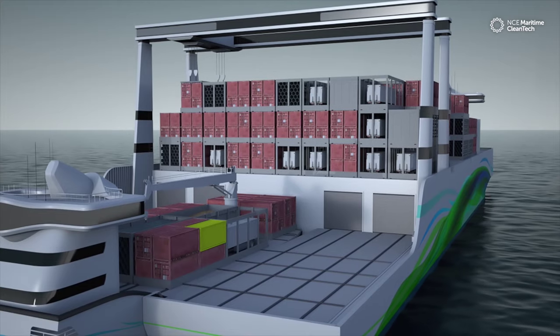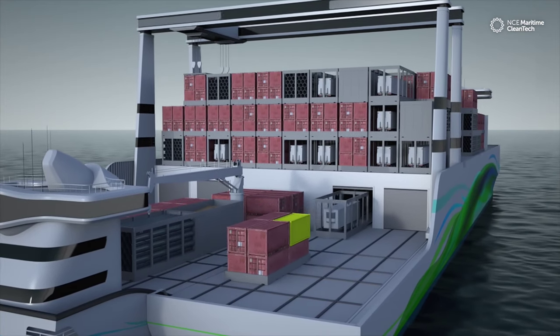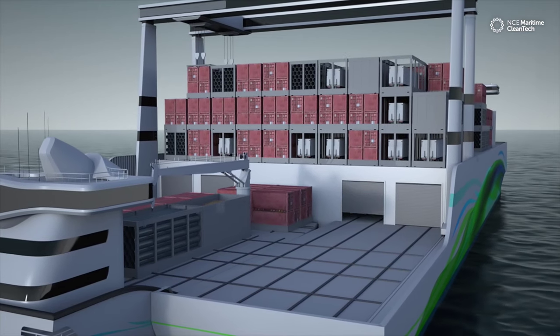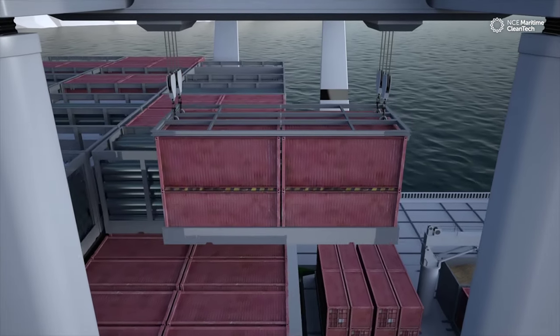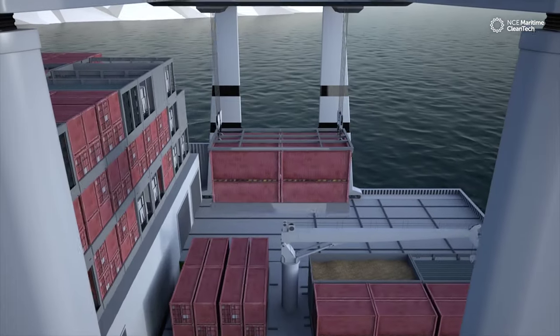The cargo is quickly shifted by automated cargo handling systems in transit with no delay. By moving the cargo handling offshore and using smaller and more flexible vessels for distribution, you minimize the need for port calls and reclaim old shipping routes.